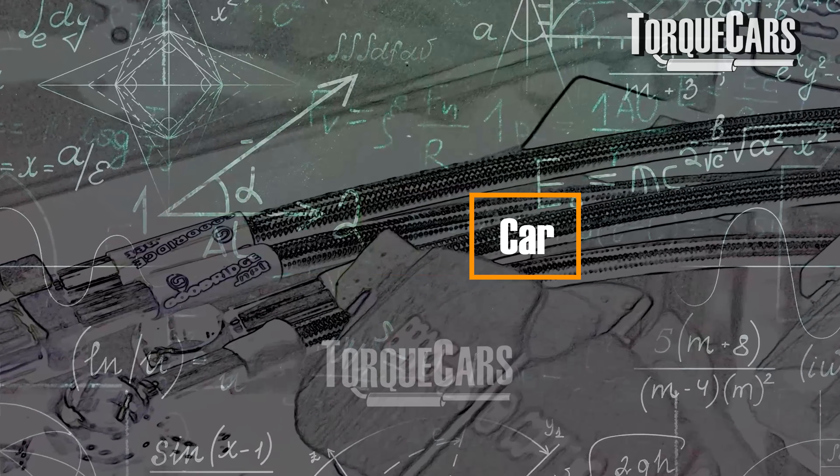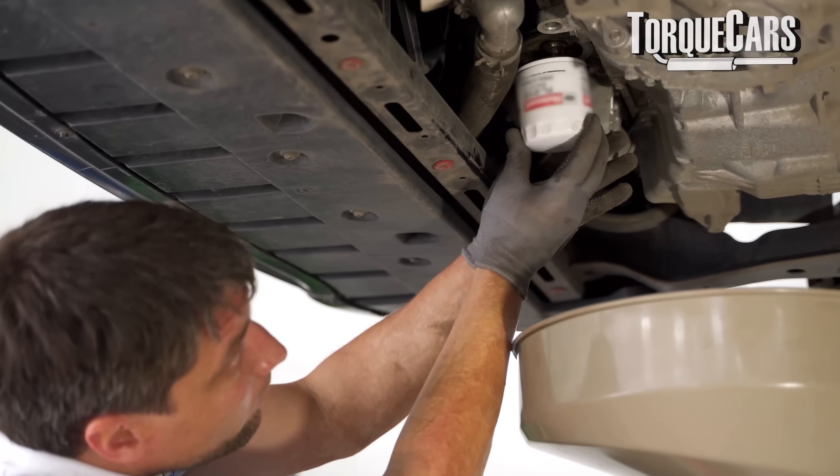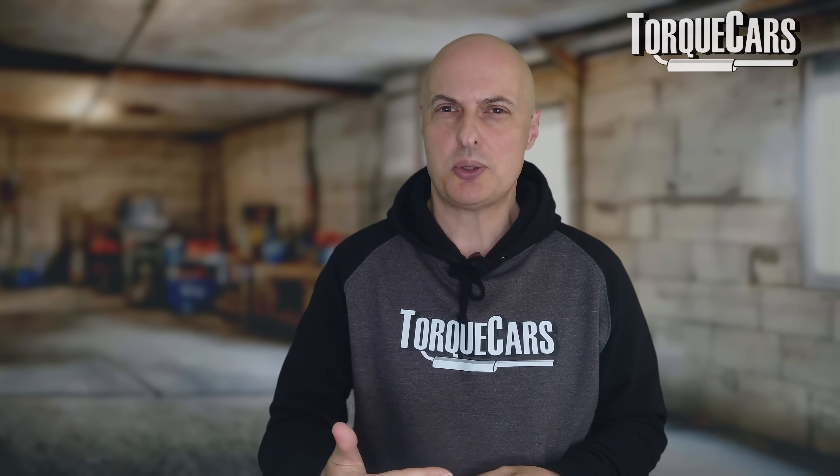First up, the car needs a good service. We need to change the service items — they are by far and away the most common cause of problems. And if we've neglected servicing, then we've probably run up some problems that are not going to be fixed just by changing the oil and changing the various filters. But certainly giving it a service — fresh spark plugs or glow plugs depending on the engine type, fuel filters, oil filters, air filters, even cabin filters — all of this can go a long way to restoring some of that lost power.